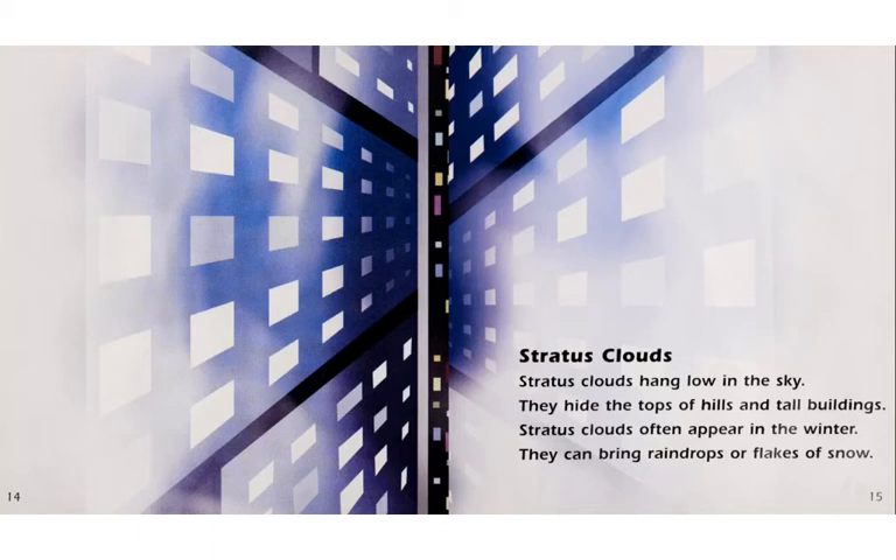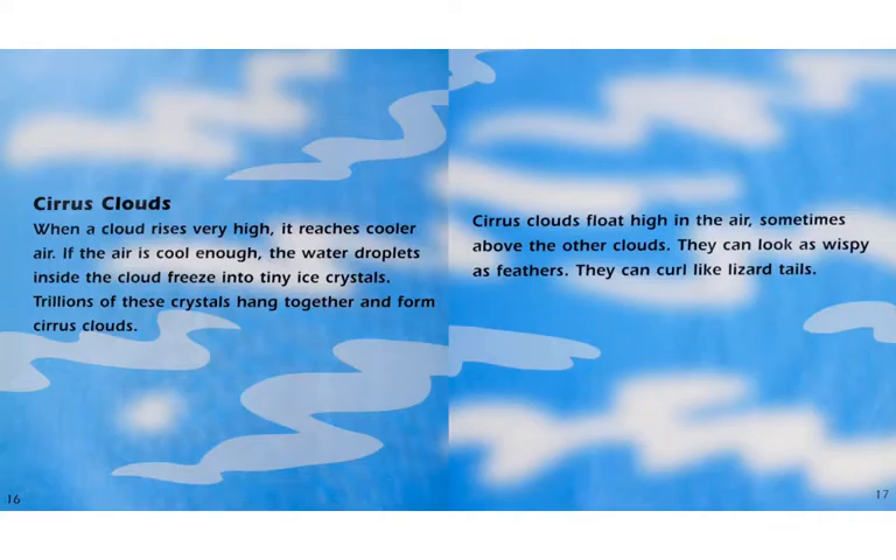Stratus clouds. Stratus clouds hang low in the sky. They hide the tops of hills and tall buildings. Stratus clouds often appear in the winter. They can bring raindrops or flakes of snow.